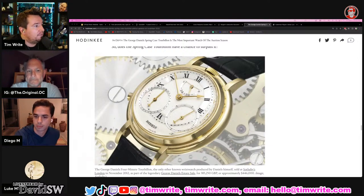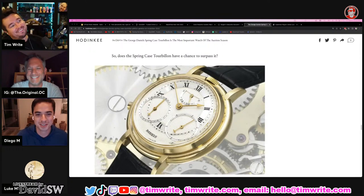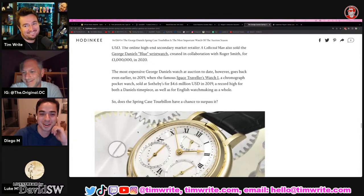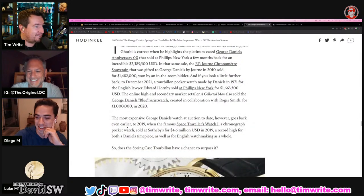Diego, what do you think about all this Daniels stuff? Have you handled a Daniels watch? Yeah, all the time. Just kidding — I'm so out of my element right now. It's so cool, but they're interesting to look at.